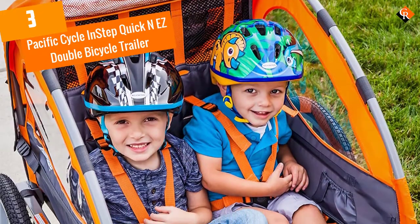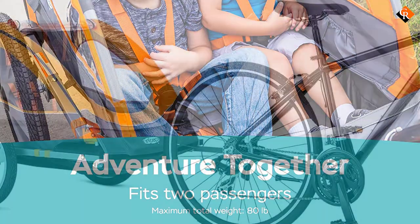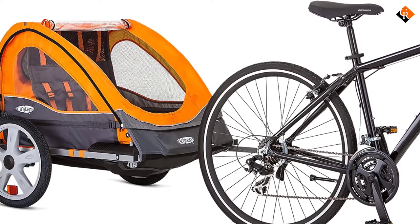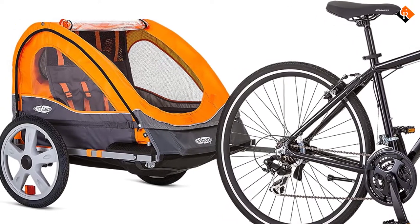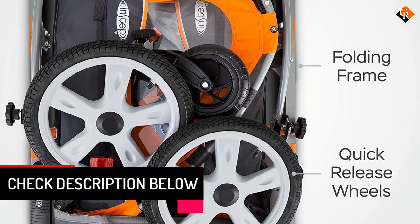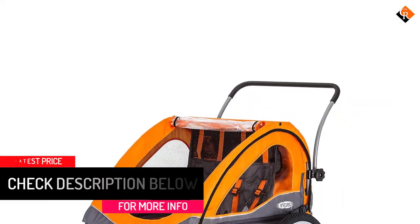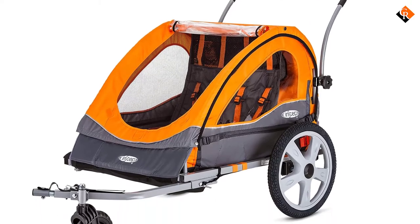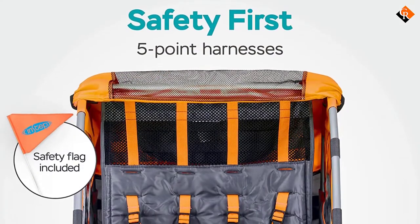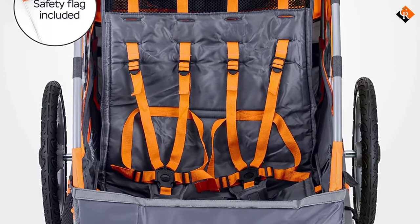At number 3, we have the Pacific Cycle In-Step Quick and Easy Double Bicycle Trailer. With this model, you and your kids will enjoy a versatile experience. You can easily transport your kids to a friend or grandparent's house for a playdate and then pick up groceries and other supplies on your way back. This unit will also allow you to pack for a full day at a picnic, bring tennis balls, and pack your pets' snacks and dish. The model boasts an excellent design that ensures kids' comfort and safety, made possible by the dual-beam suspension, large wheels, and universal quick-release bracket that makes the trailer compatible with most bikes.